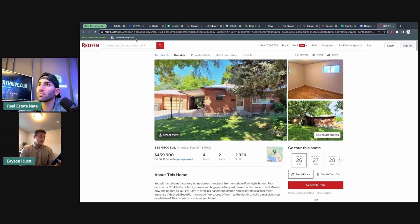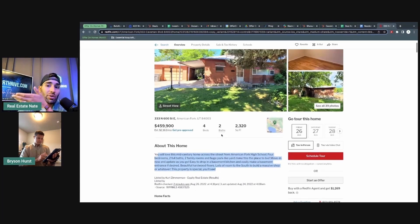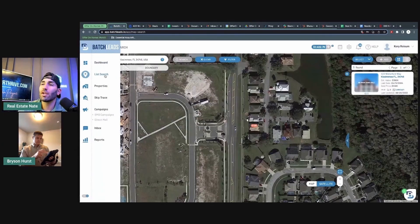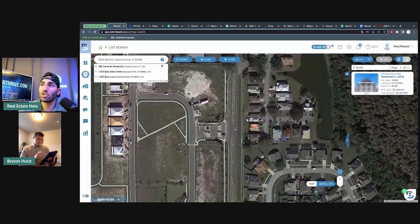You said you found this on Batch Leads — sweet, awesome. So the first thing we want to find out is: what is this house worth? What could we sell this house for if we repaired it? So we've got to run some comps. I'm going to run some comps first in Batch. Since we're in Utah, which is a non-disclosure state, it does get a little difficult running comps in Batch or pretty much anywhere if you don't have the MLS, but let's give it a shot.